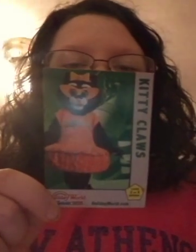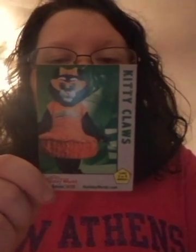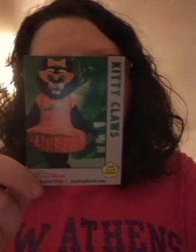We have a Kitty Claws card. It says Kitty Claws, Holiday World Splash and Safari. She is perfectly happy to celebrate Halloween each and every day of the year. Kitty's favorites: color — Kitty loves orange just like her tutu. Ride: Kitty's Tea Party at Holiday Dog's Fun Town. Food: grilled cheese on a croissant at Wilder Bistro. Snack: caramel apple at Mrs. Claus' Kitchen. Game: Kitty Strikers at Holiday Dog's Fun Town. Show: Kitty's dance party during the Happy Halloween weekends. And it also has HolidayWorld.com on the back.